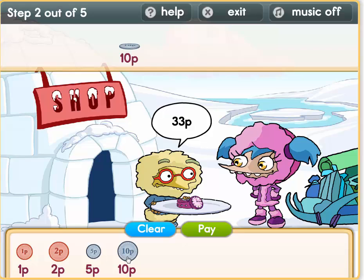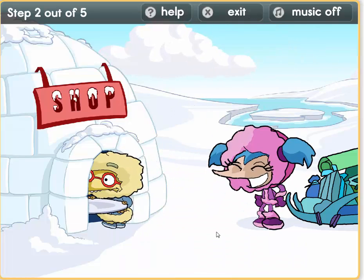So it's 10, 20, 30. Let's make up 3 pence now: 1 plus 2 equals 3. So we have 33 pence.